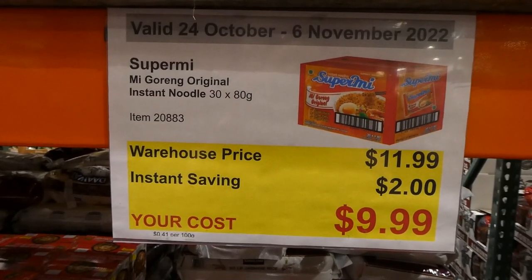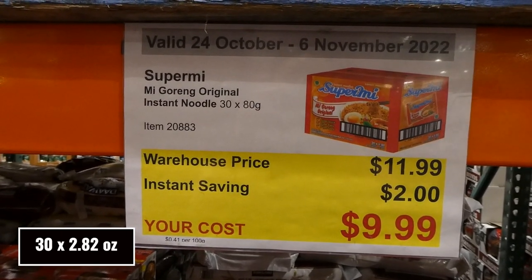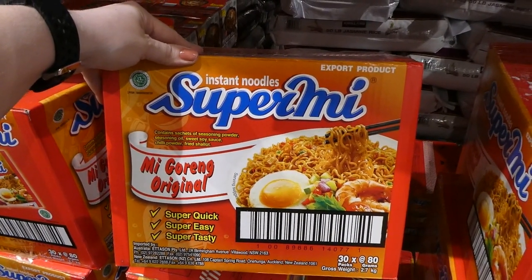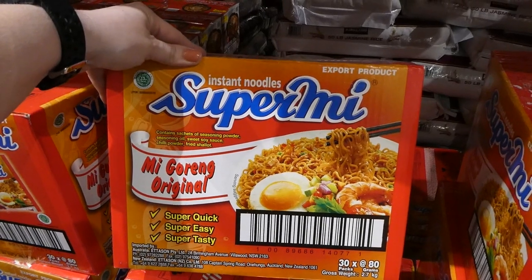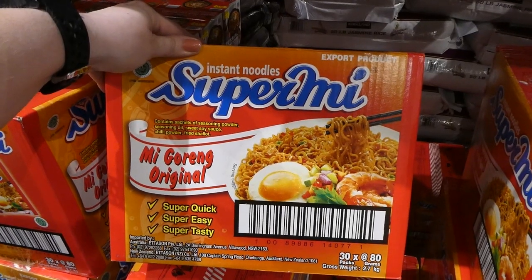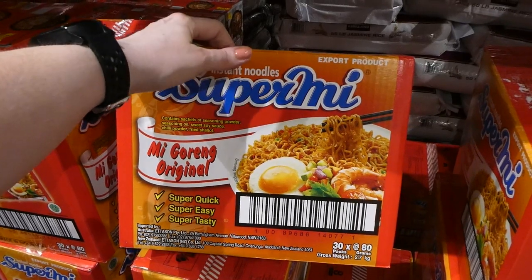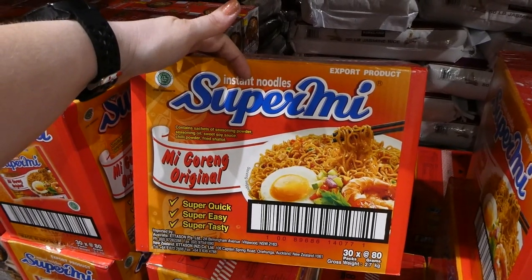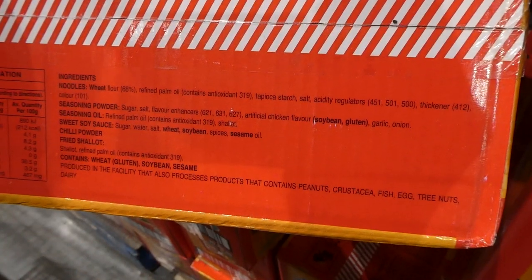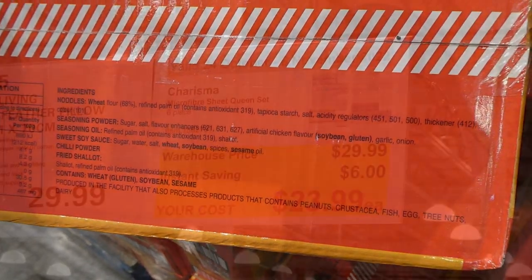Supreme Mi Goreng Original Instant Noodles — you get 30 of the 80-gram packs for $2 off, down to $10. These ones are a bit spicy — they come with seasoning powder, seasoning oil, sweet soy sauce, chili powder and fried shallots. You can leave out the chili powder to reduce the heat, but they're really really yummy. They come in bags just like ramen — you just add water and heat on the stove or in the microwave.